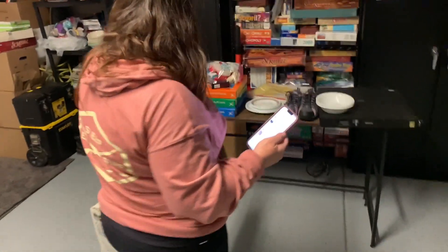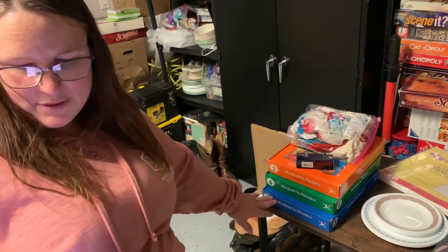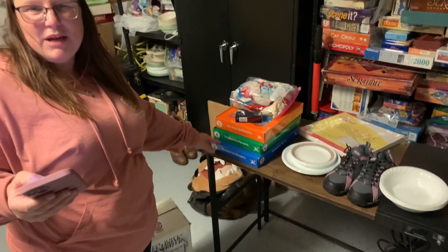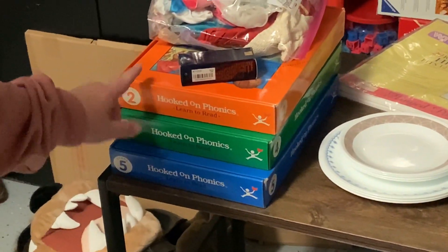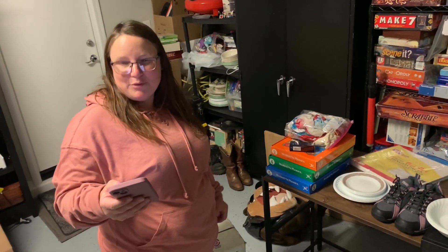Next item is Hooked on Phonics — Learn to Read, Lot of 3: Level 2, Level 4, and Level 5, with some extra books. I sold those for $28.49. They usually have them for like $2.49 each at Goodwill, so I'm happy with that profit.